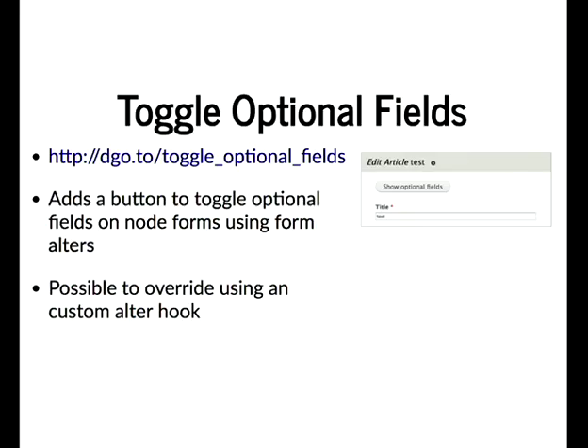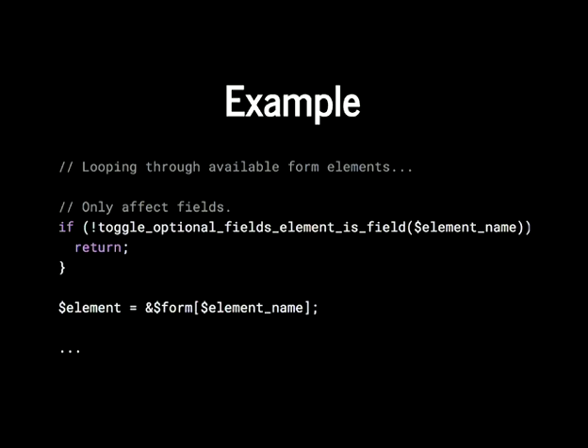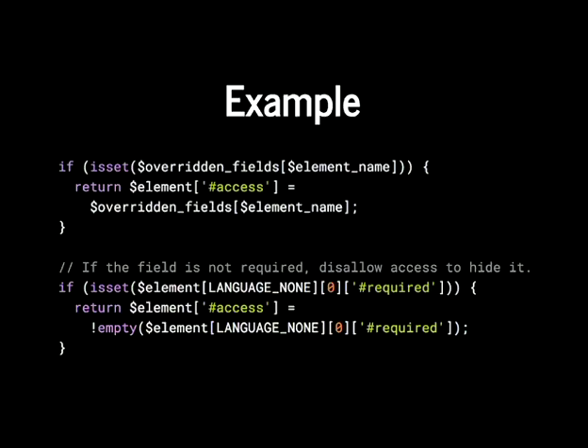This happens quite a lot with clients — the initial scope changes. There's an alter hook within the module called hook_toggle_optional_fields that another module can use to override behavior. This means it's a mixture of unit and web tests. In the example, we're looping through form elements, running a function called isFieldElement() that checks the element name — if it starts with field_ or is body or language, it's a field — otherwise it returns early.